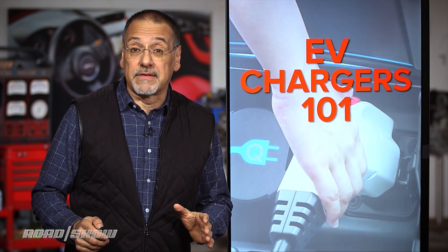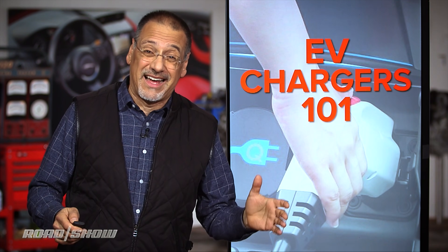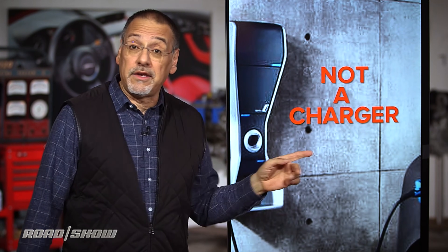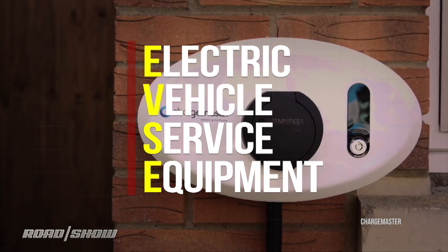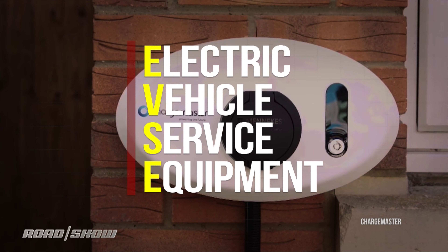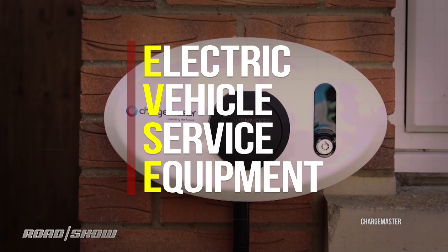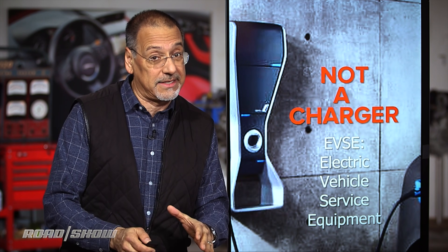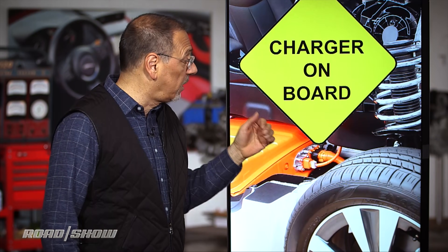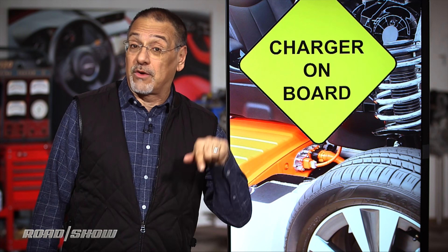The first thing to know is that something you've thought all this time is not true. That thing on the wall in your garage, or the one you plug into at the mall, is actually probably not a charger. It's called an EVSE — an Electric Vehicle Service Equipment Adapter. It's basically not a lot more than a smart AC outlet. The actual charger for your electric car is in your electric car.